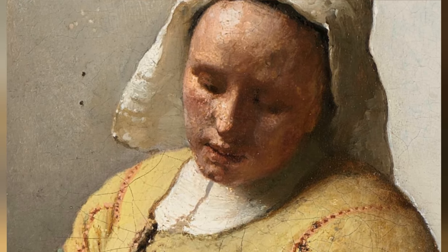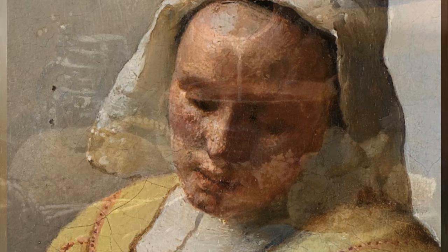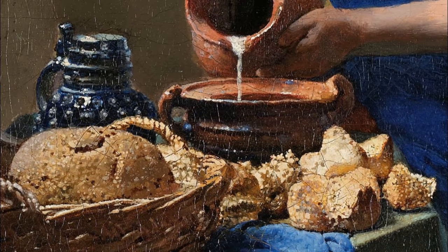The Milkmaid depicts a domestic scene featuring a young woman engaged in the simple act of pouring milk. The woman is shown standing at a table, dressed in a blue and yellow garment, and wearing a white cap on her head.